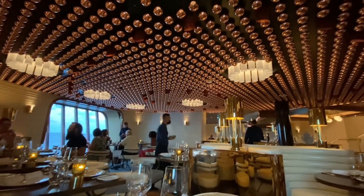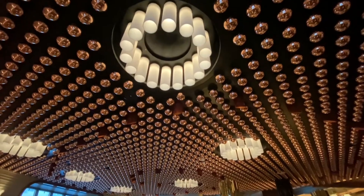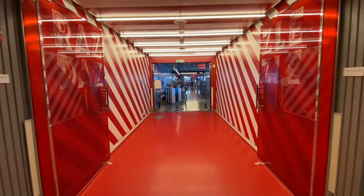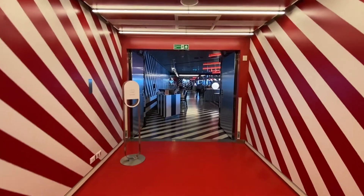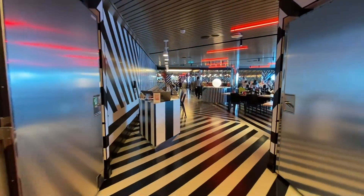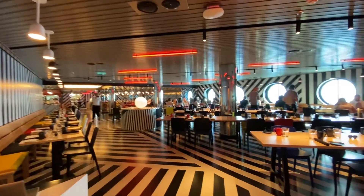Next up is dining. Virgin is really changing things up by not having any main dining room at all. Instead they have specialty dining, but it's all included in the price. Usually something like a steakhouse or an Italian restaurant will cost extra on other cruise lines, but not on Virgin. This one here is Razzle Dazzle — it's a vegan-forward restaurant where you'll find things like the Impossible Burger, and it's also open for brunch and dinner.